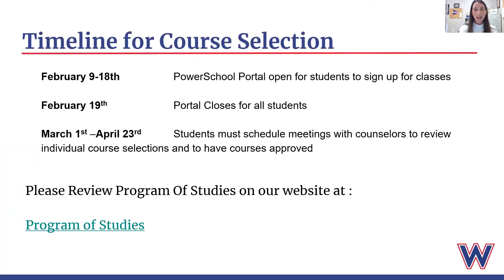Here is our timeline for the course selection process. February 9th to the 18th, we are going to open the PowerSchool portal for you to sign up for your classes. The portal will close on February 19th, so you must enter your classes before February 19th.